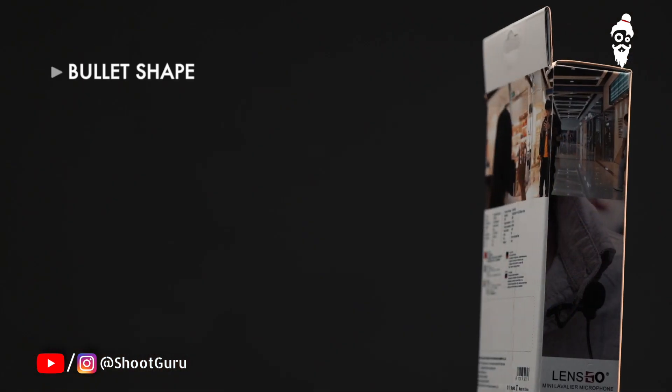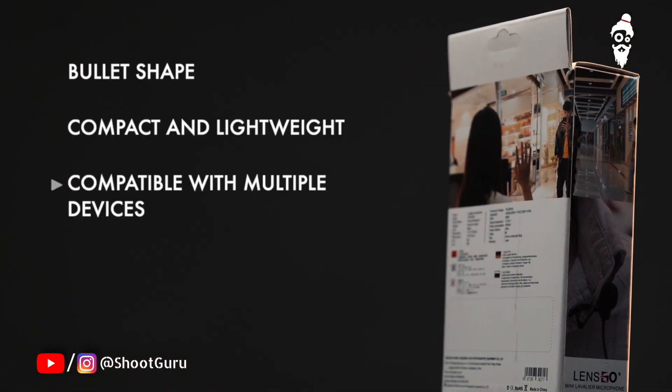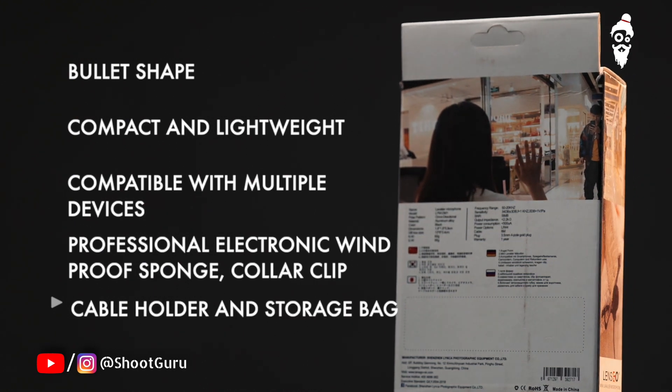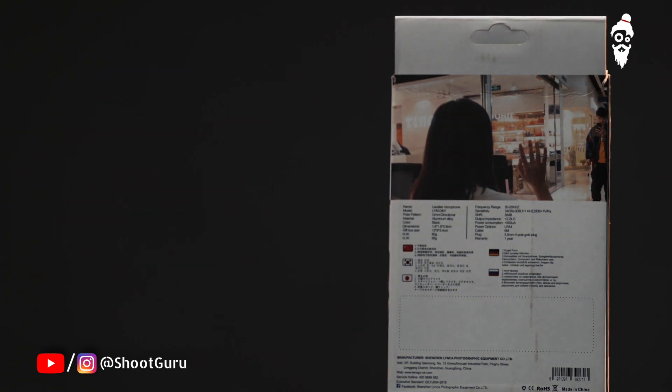Here are some of the features of this mic. The best thing about it is that it works with each device — such as your smartphone, laptop, camera, and even your voice recorder.